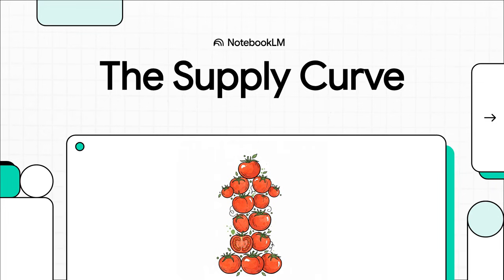Hey, welcome. Today we're going to tackle a question that's at the absolute heart of economics, really inspired by the thinking of Michael Raviv. Why on earth do prices change? Why do things get more expensive or suddenly cheaper? Well, the answer starts when we look at the producer's side of the story — what economists call the supply curve. So let's jump right in.